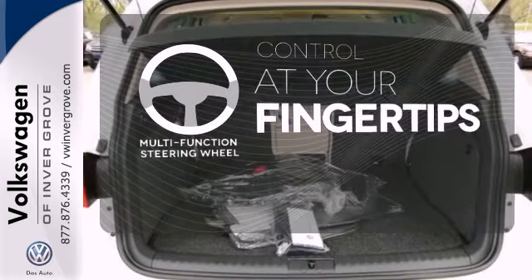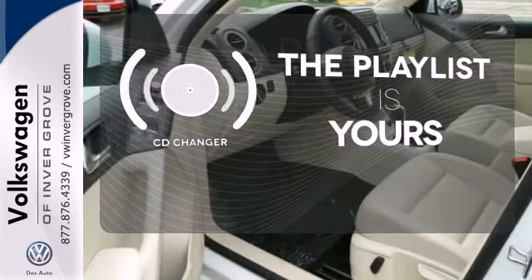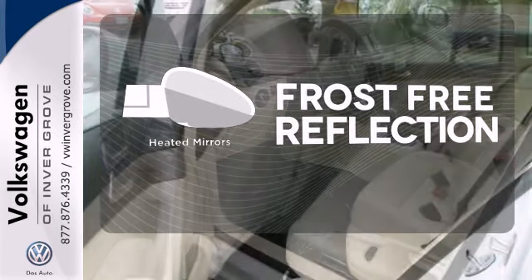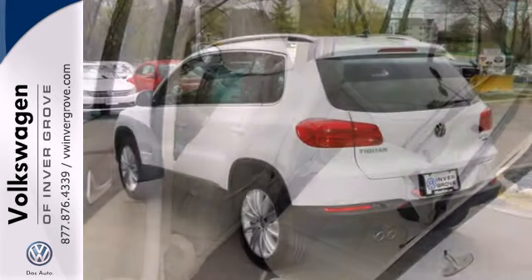A multifunction steering wheel puts control at your fingertips. Stop fumbling for the right album — you have a CD changer. Say goodbye to the frost and never leave your car with the heated mirrors. This is a practical and attractive choice.